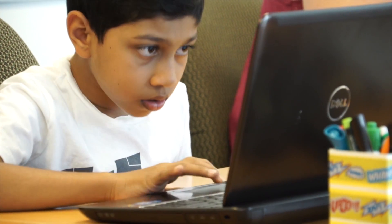Code.org has now reached over 100 million students in every single country of the world. It's been humbling to watch, and it's been inspirational to see America's teachers and the world's teachers, students and parents embrace it.